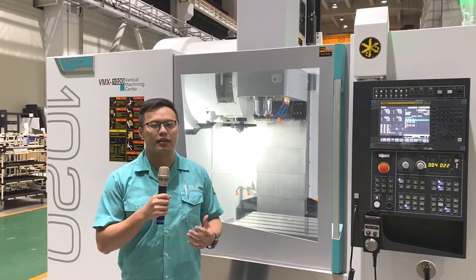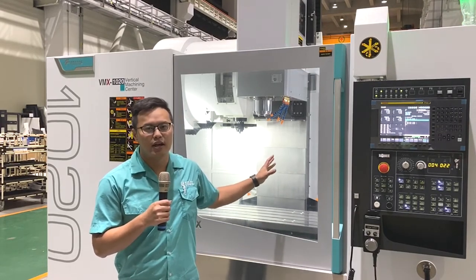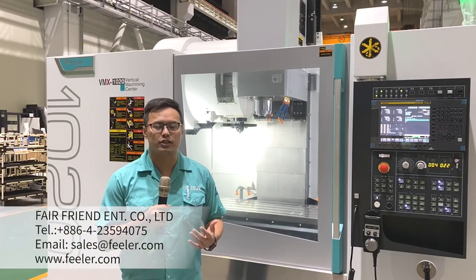Throughout this introduction of the machine, I believe you now have a better understanding of the rigidity, stability, and high-precision machining of our VMX machining center. If you have any further questions, please feel free to contact us, and Feeler will provide you the best service. Thank you.